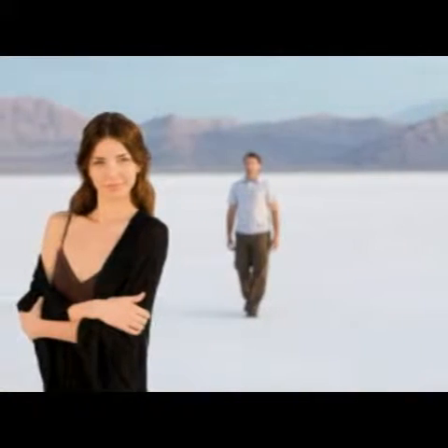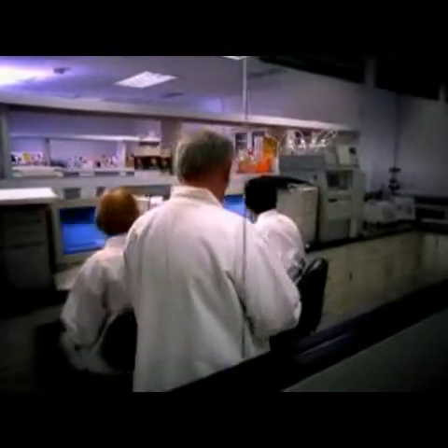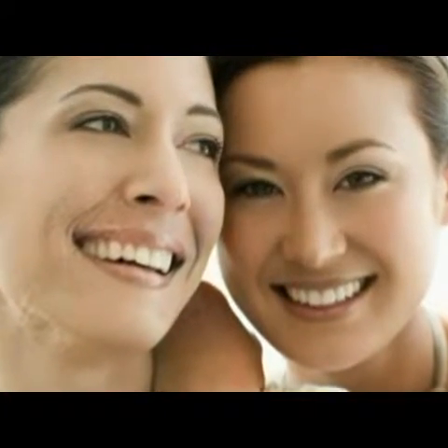Have you wondered why, when it comes to looking young for your age, time appears to secretly stand still for some and accelerate for others? In a revolutionary skin care breakthrough, Nu Skin and Purdue University have unlocked the science behind their secret, and it's more than just good luck. It's good genes, and it's good news for you.